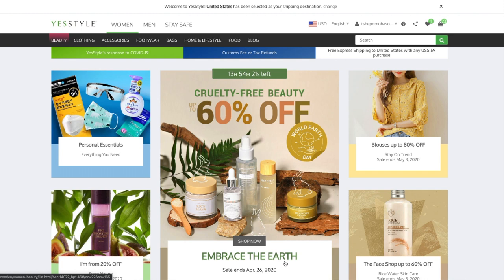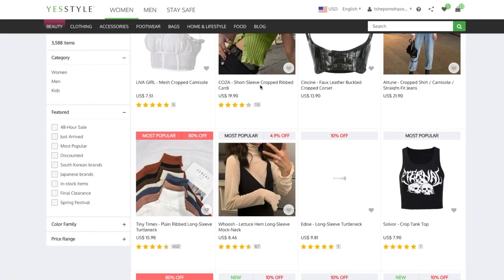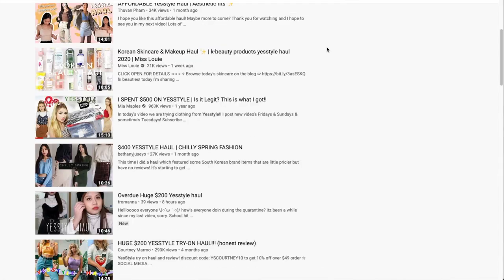For those of you that don't know, YesStyle is an online store that sells Japanese and Korean brands — things like skincare, makeup, clothing, and stationery — and they're based in Hong Kong. They do offer other non-Asian brands such as Neutrogena and Aveeno, and they're mostly known on YouTube for their clothing hauls.